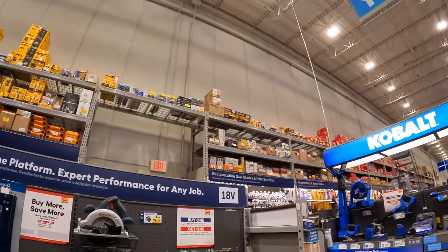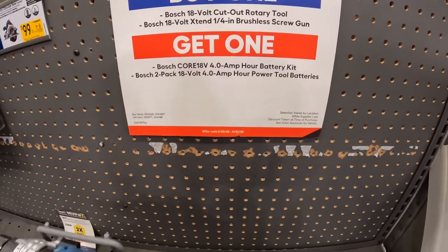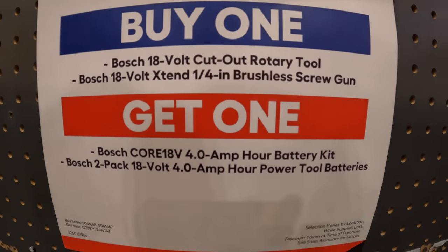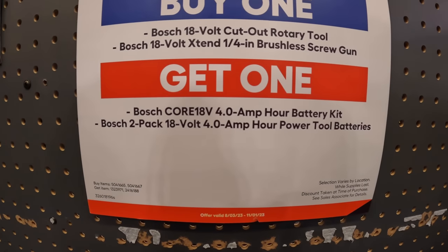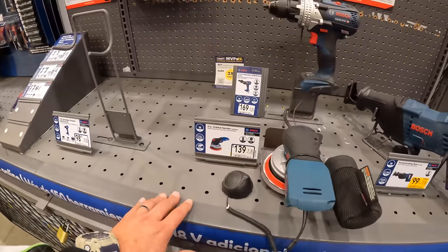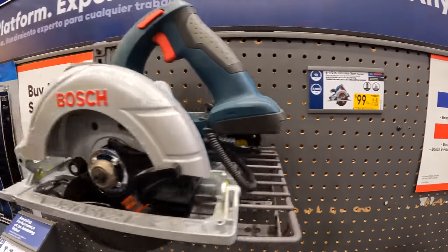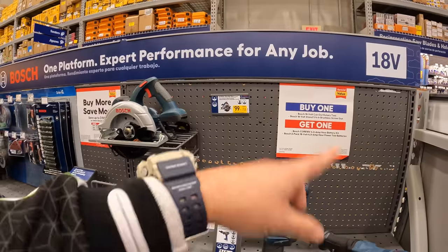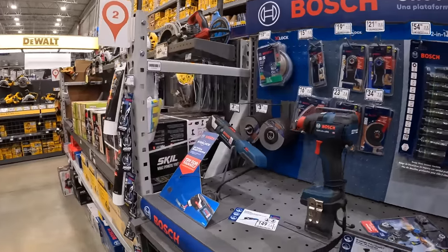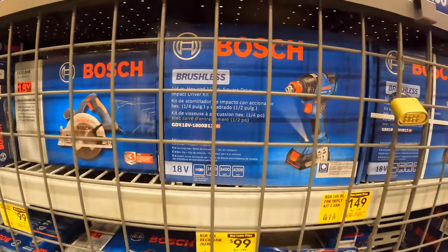Bosch — they do have a buy one get one. You can get the 18-volt cutout rotary tool or the brushless screw gun, and you get either two four amp hour batteries or a four amp hour battery and a charger with that. They are lacking on Bosch tools at this location — they don't have as many as other Lowe's locations. $100 for the six and a half inch circular saw. So if you get any of those tools, don't forget about your free four amp hour battery and charger, or two four amp hour batteries. $149 for the Freak fantastic impact driver.